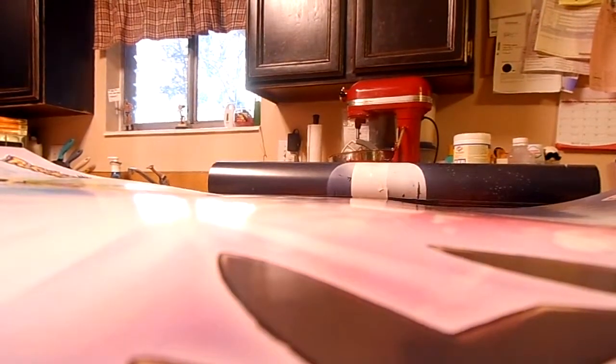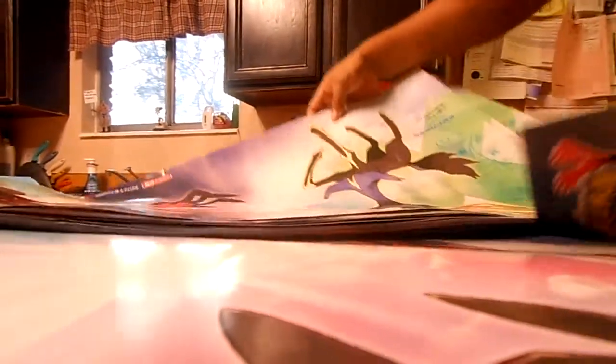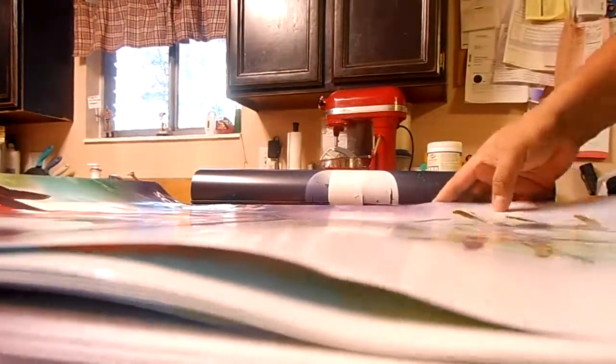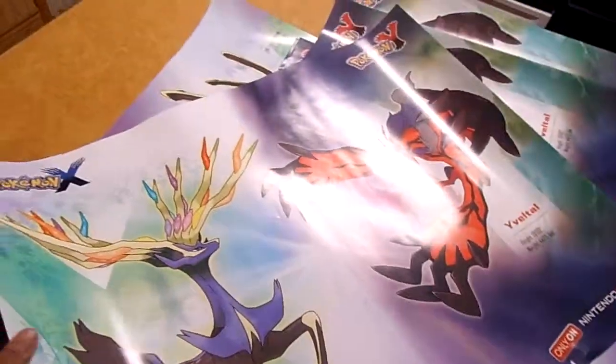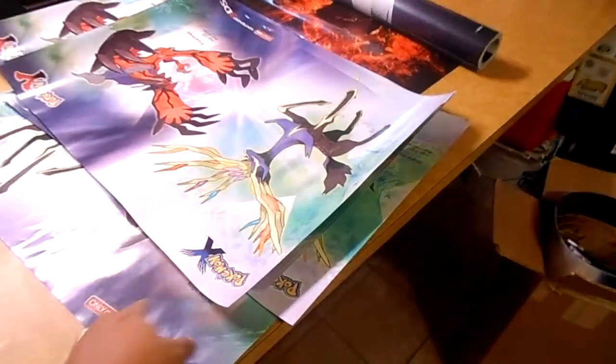If I just take it out and show you — there's way too many, man. So there's more of the Pokemon X, Pokemon Y posters. You got this image on one side and on the other side you got the map. There are two sides. Probably like 20 — 20-something of these Pokemon X, Pokemon Y posters.